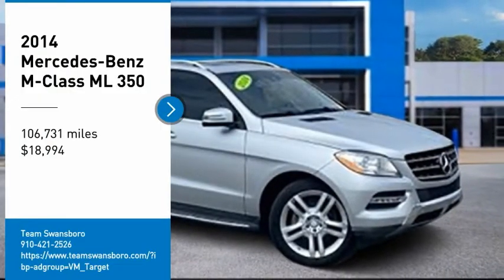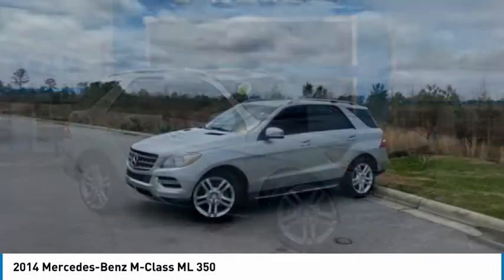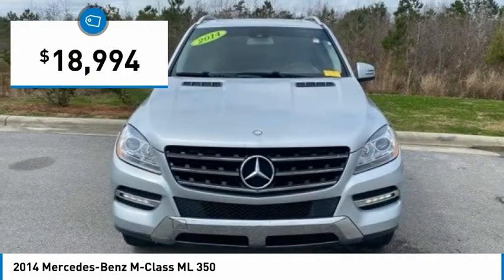Stop by and take a look at the 2014 M-Class. Top-rated safety — it runs in the family. It is something we never take for granted, and it is priced below $20,000.